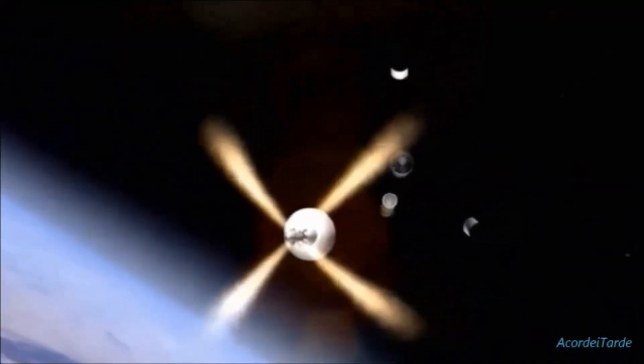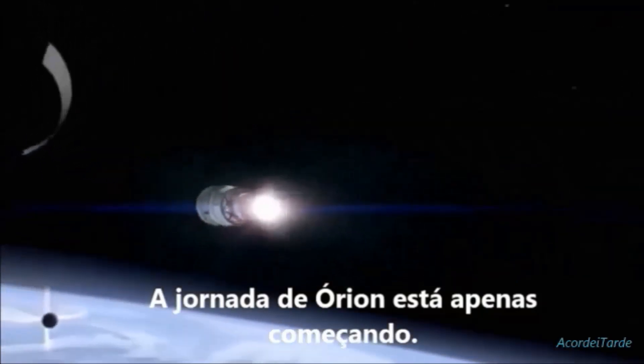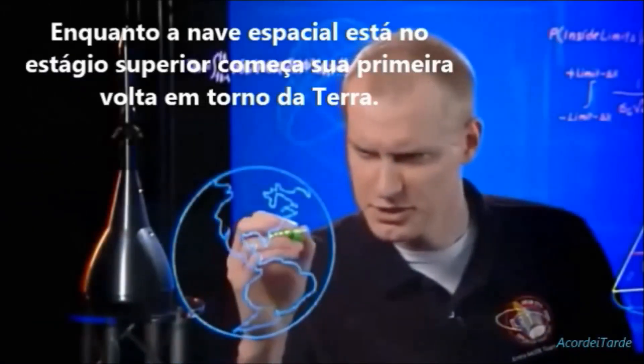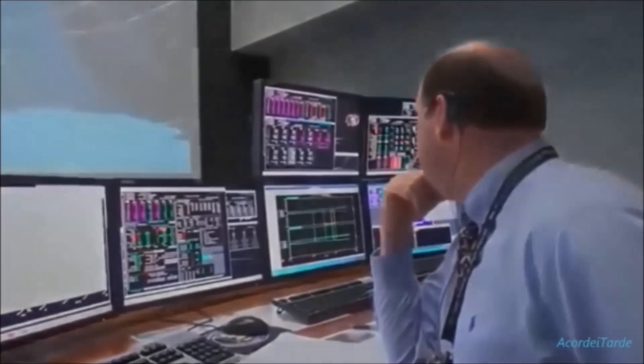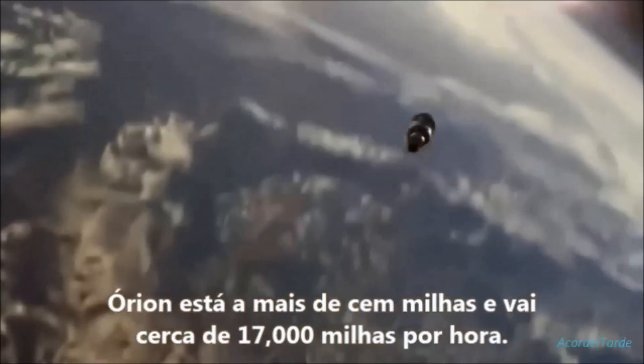Orion's journey is just beginning. As the spacecraft and the upper stage begin their first lap around Earth, Mission Control in Houston is monitoring the progress of the flight. Orion's over 100 miles up and going about 17,000 miles per hour.